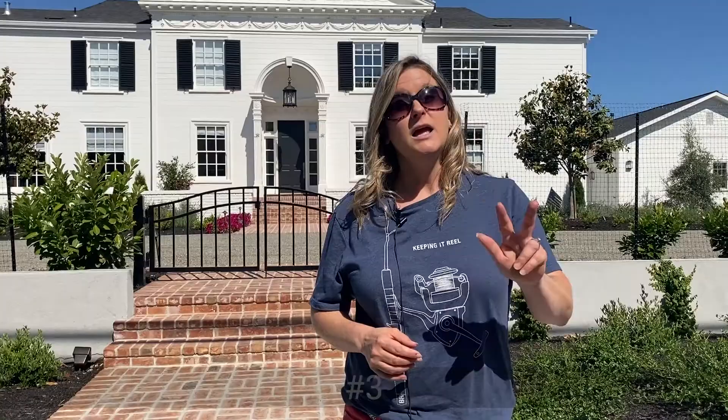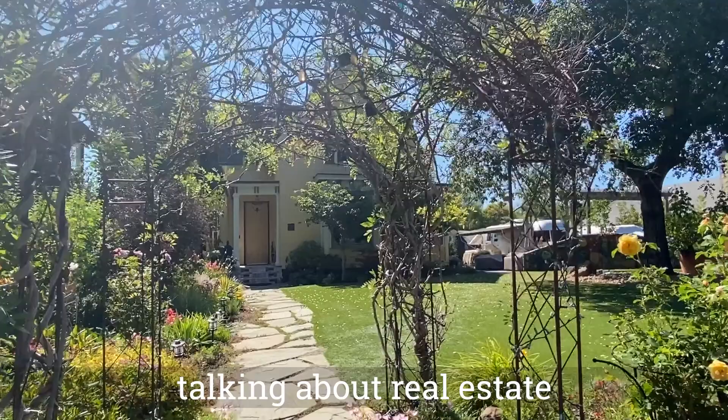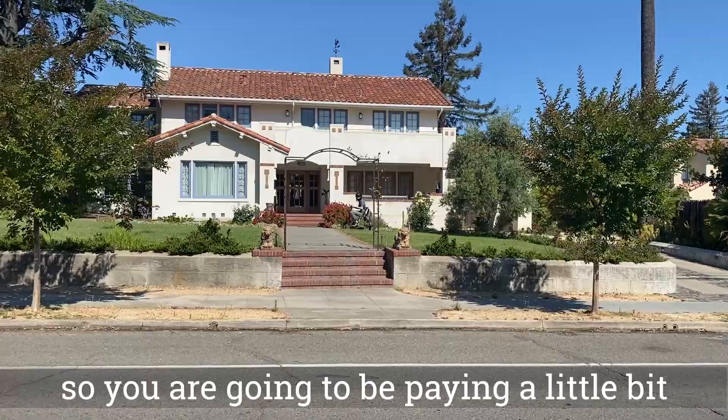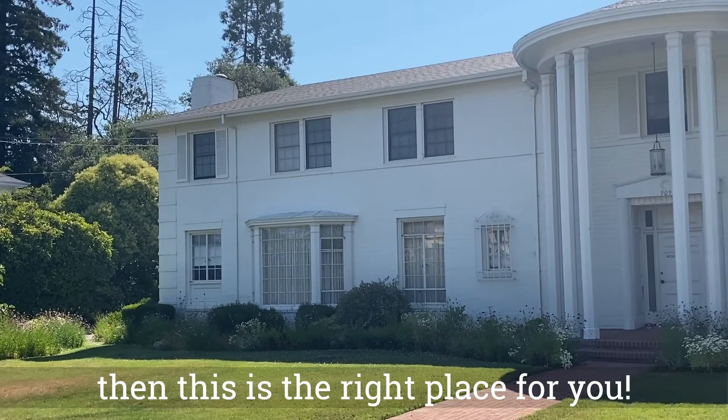Number three: visiting Petaluma's historic T Street. Talking about real estate, the average square footage price here in Petaluma is around $560 versus $430 in Santa Rosa. So you are going to be paying a little bit of a premium, but if you want that small town feel, then this is the right place for you.